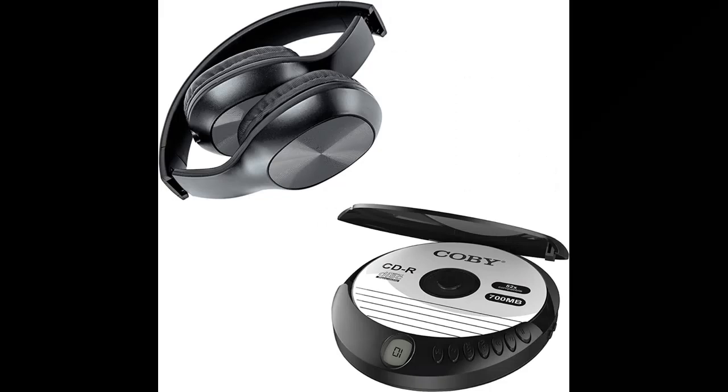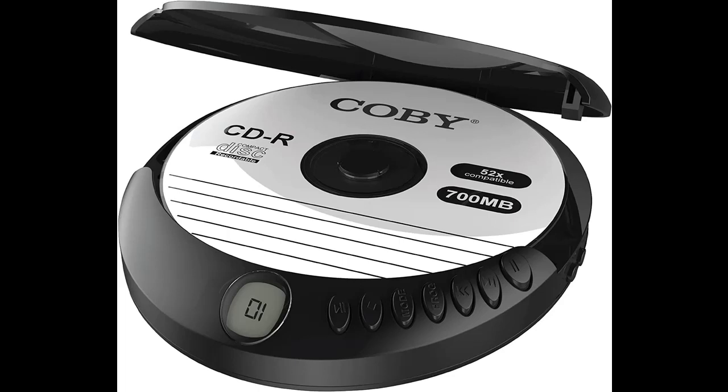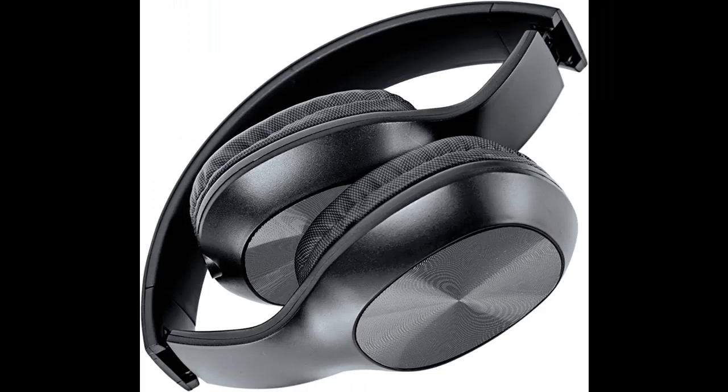Remember CDs? Well, so do we. Everything is wireless nowadays — people just connect their smartphones to wireless earbuds and listen to their favorite music however they want. But what if you had the opportunity to go retro? Nothing wrong with that. Experience a sense of nostalgia and the good old days of popping in your favorite CD into a CD player and listening to it on the bus, going to school, work, or virtually anywhere else.